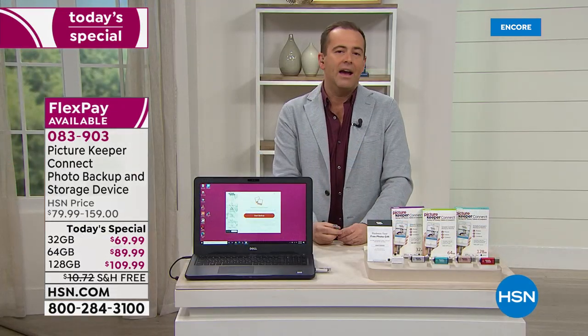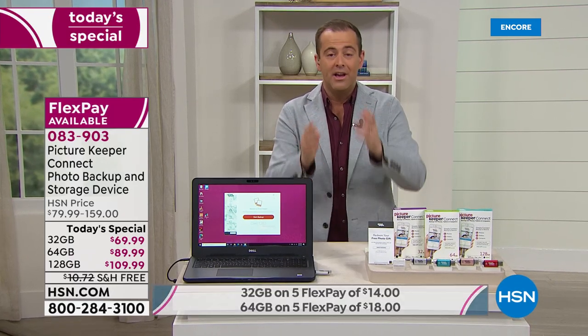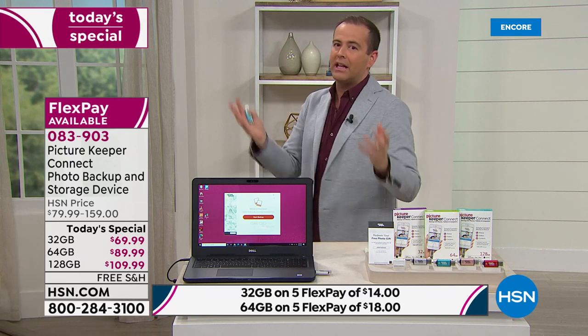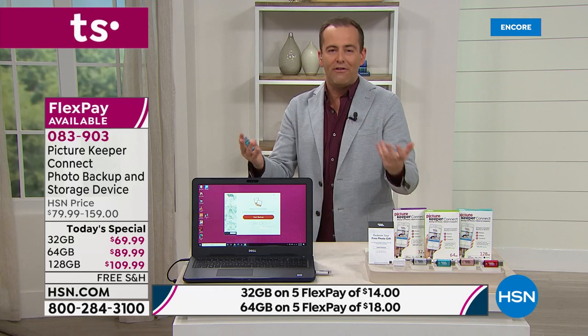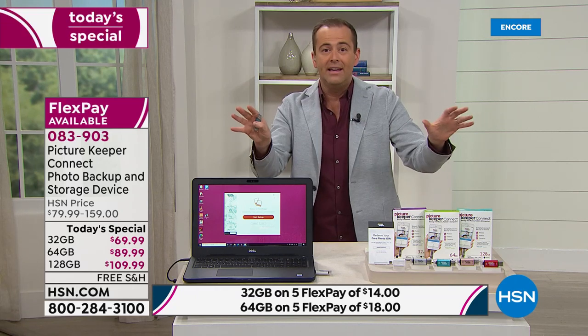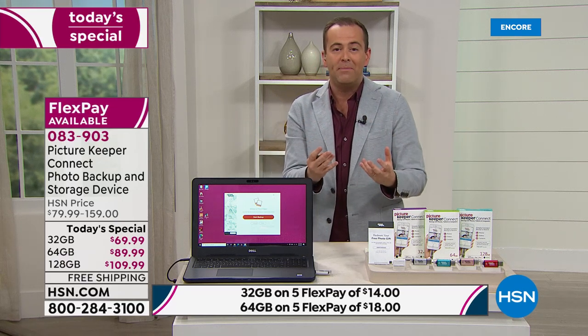It's a big hit and rightly so — a brilliant product, really cost-effective. Please remember the alternatives: storing things in the cloud nine times out of ten has an ongoing monthly fee. There's no fee for this — once you buy it, it's free forever. That's a big reason to do it.